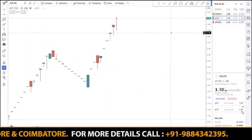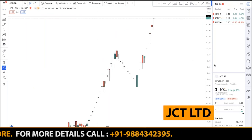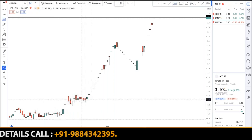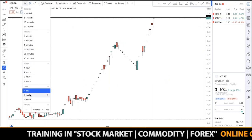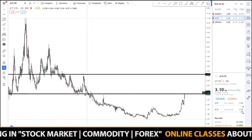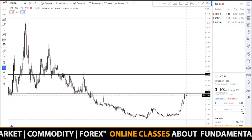The second pick is JCT Limited. JCT Limited has just completed a huge momentum, took a retracement near the 50% Fibonacci retracement level, and is going all the way up — even today it went up around five percent. I'm expecting a huge momentum on this. The previous support is now acting as a resistance.